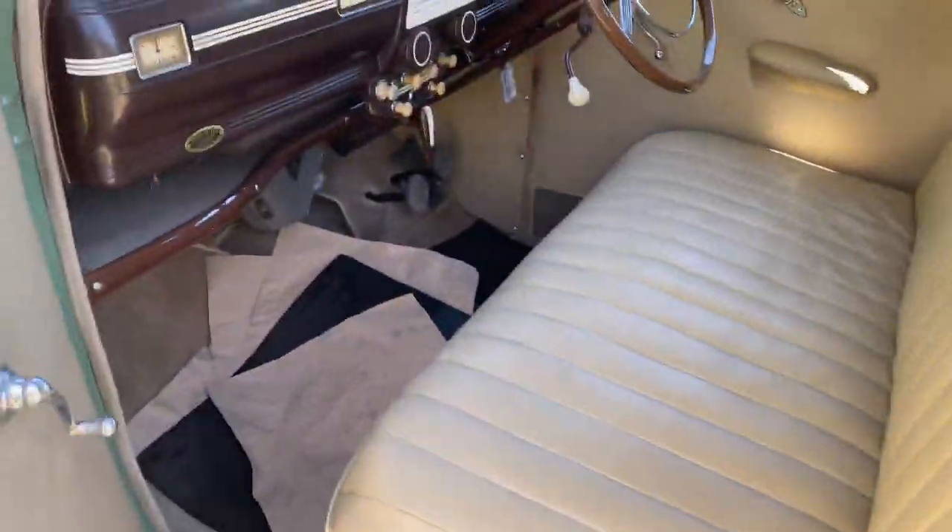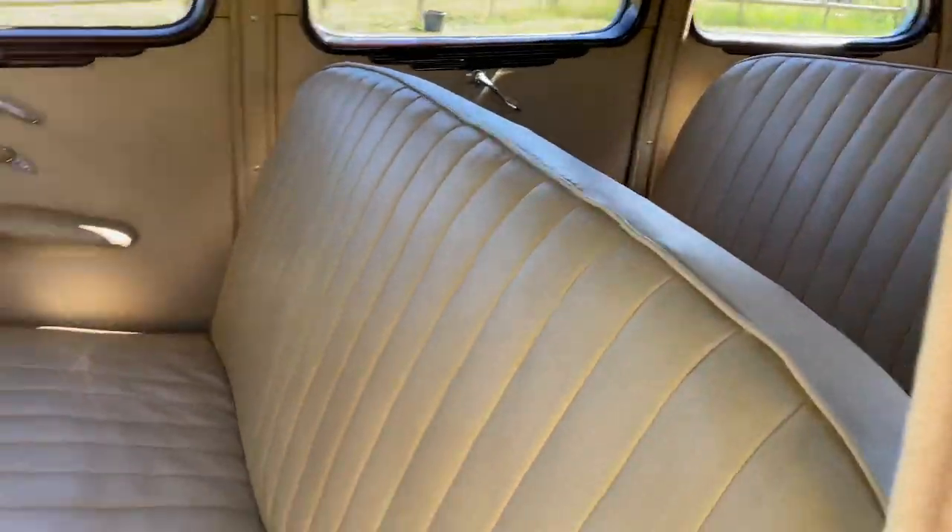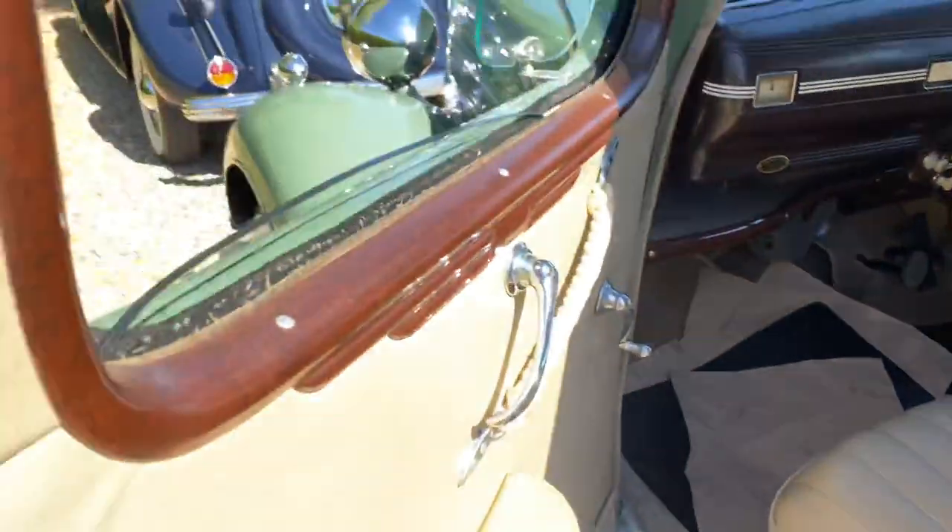This is the six-door. This is Ludlow Green. Same quality inside — perfect. All the trims are perfect.